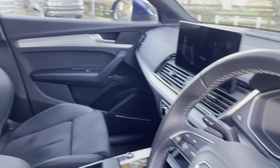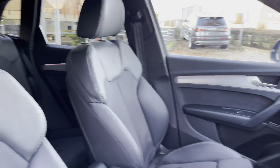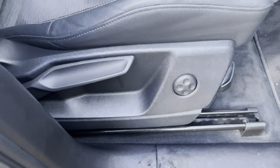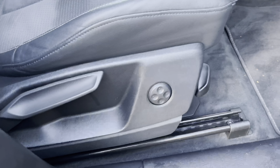Opening the driver's side door into the Q5's cabin, this particular interior features a large amount of Nappa leather and aluminium trim. You'll notice the S-Line logo in the middle of the seats, as well as these absolutely gorgeous two-tone Nappa leather seats.